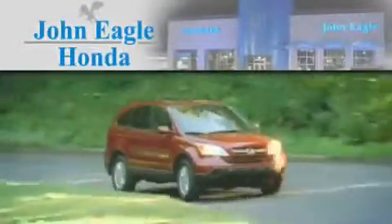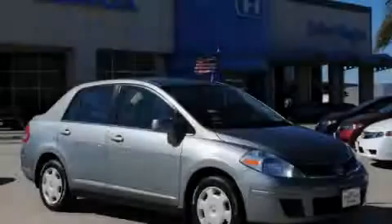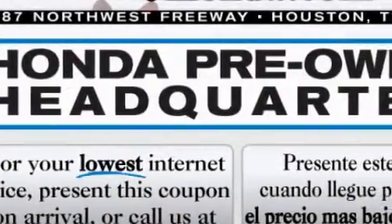Another fine vehicle offered by John Eagle Honda of Houston. This is a 2009 Nissan Versa. It features a 1.8 liter 4 cylinder engine and an automatic transmission.